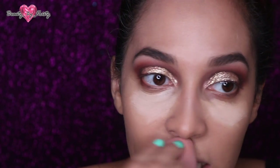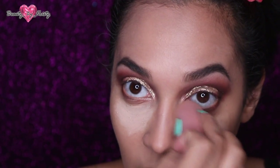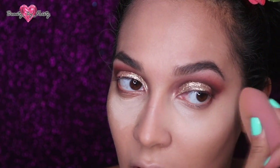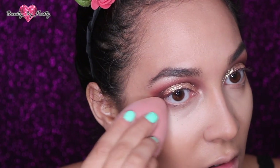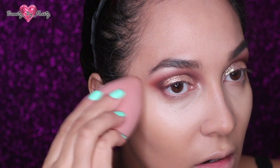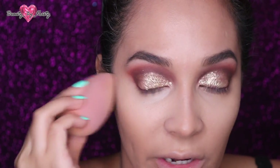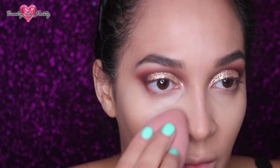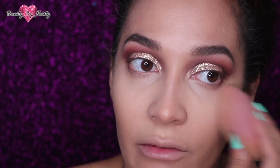Since my nose area is dry and I've been blowing my nose non-stop, I don't expect the foundation to last there, but let's see everywhere else. It blends really nicely. The foundation was $11.99 and the concealer was $4.99. A lot of people are comparing it to the Tarte Shape Tape — I can see why, the consistency and coverage are really good.